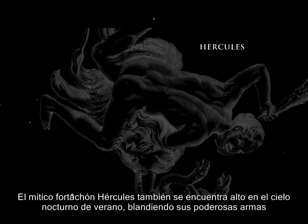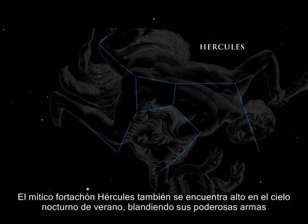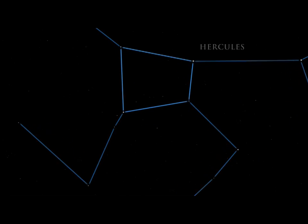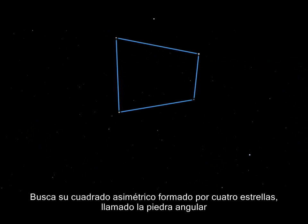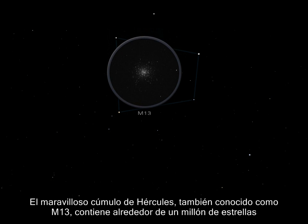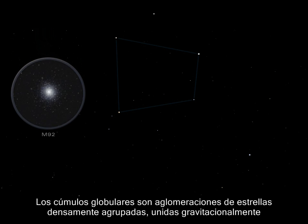The mythical strongman Hercules is also found high in the summer night sky, wielding his mighty weapons. The constellation is rather dim. Look for its lopsided square of four stars called the Keystone. The Keystone in Hercules is the key to finding one of the brightest globular star clusters in the summer night sky — the wonderful Hercules cluster, also known as M13, which contains about a million stars. Outside the Keystone lies another magnificent globular cluster of stars, M92. Globular clusters are collections of closely packed, gravitationally bound stars.